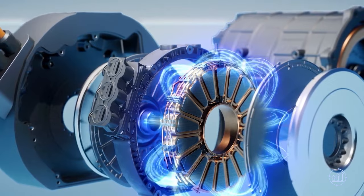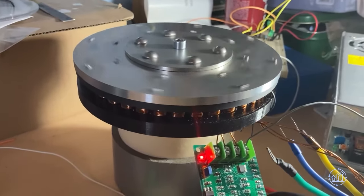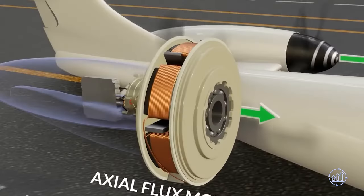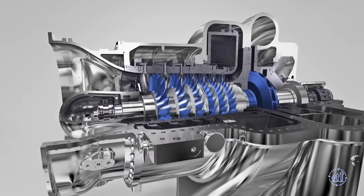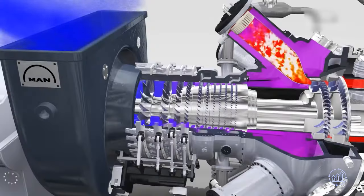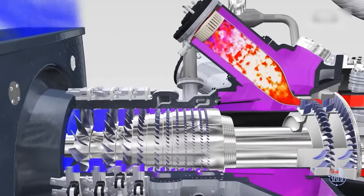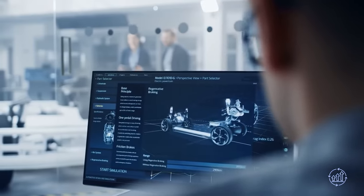Embodying efficiency at its finest, Axial Flux Motors achieve awe-inspiring levels, soaring above 96% thanks to their streamlined, one-dimensional flow paths that rival or even surpass the best 2D radial flow machines in the market. Not only are they shorter — often 5 to 8 times — but they can also be up to 2 to 5 times lighter, transforming the landscape for EV platform designers.